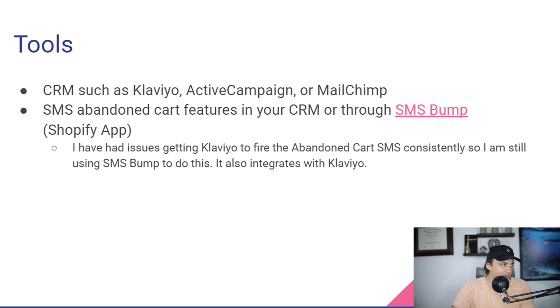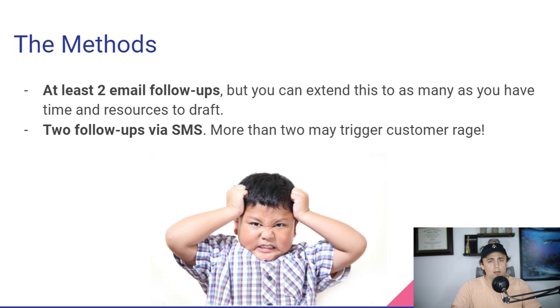Let's go over exactly what these methods are. This is just my opinion — there are a lot of ways to do this. What I find is a good balance is to have at least two email follow-ups. You can extend this out for weeks if you want, but the two email follow-ups are intended to remind and then provide some scarcity so people want to come back and complete their transaction.